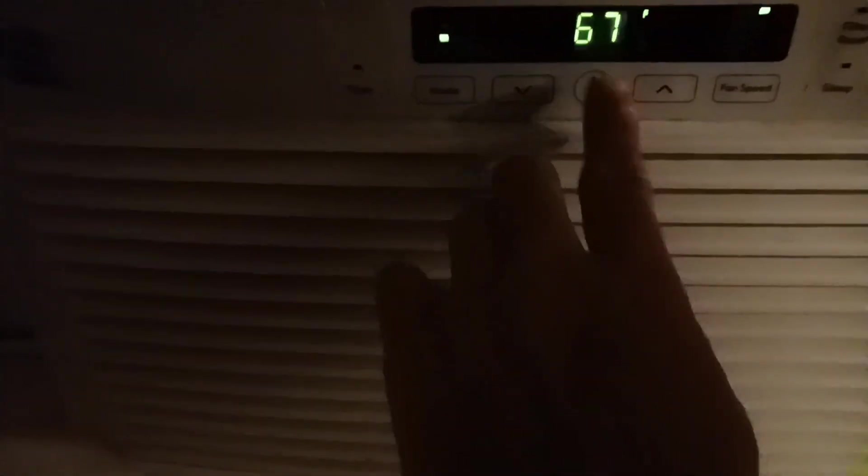What I'm going to do this morning is turn off the air conditioner and turn the fan down.